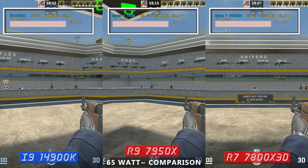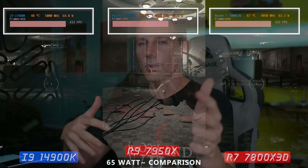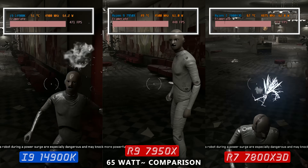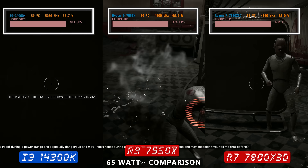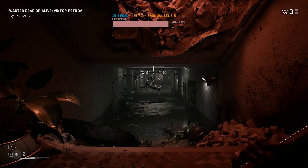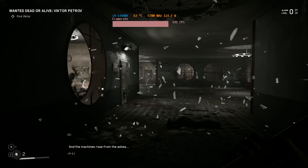Moving on to Atomic Heart — I run down a hallway and the FPS cap is at 500. We ran into an issue where if the game hits 500 FPS, your character can't move properly anymore; it actually jams the engine up quite significantly.